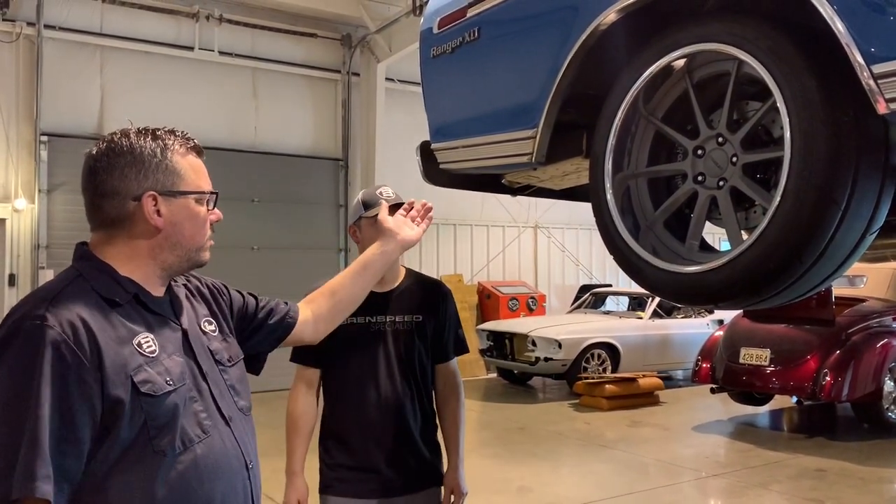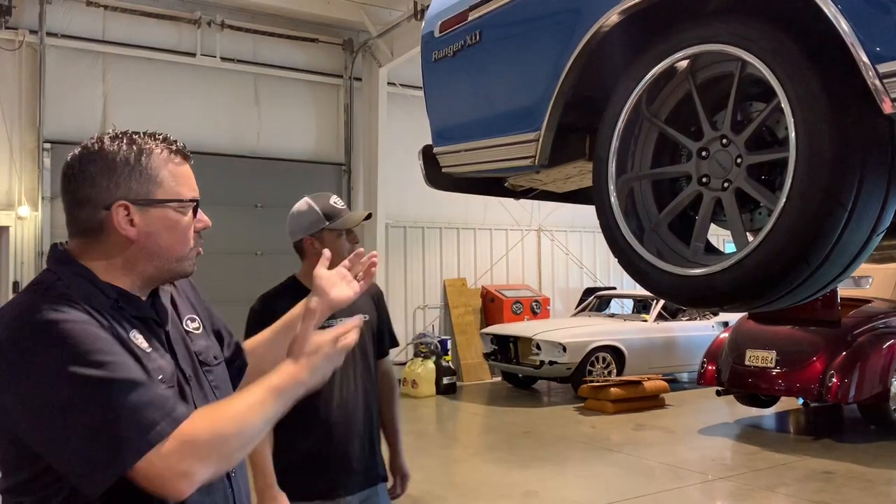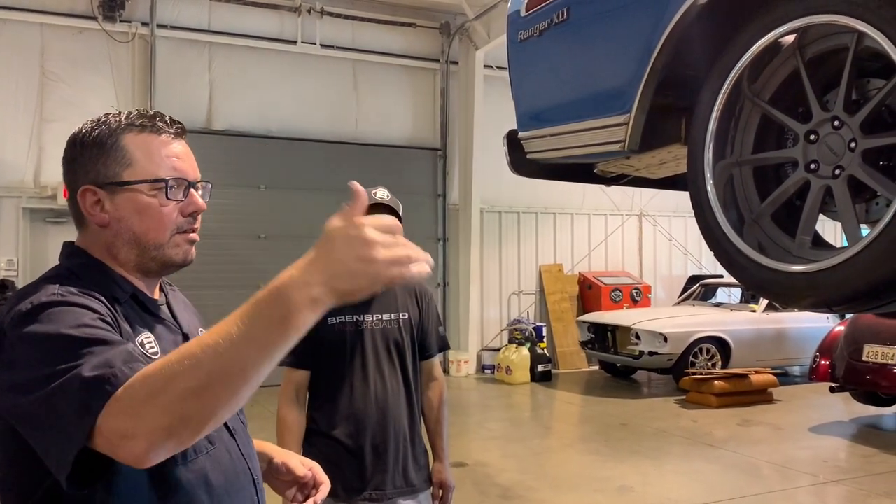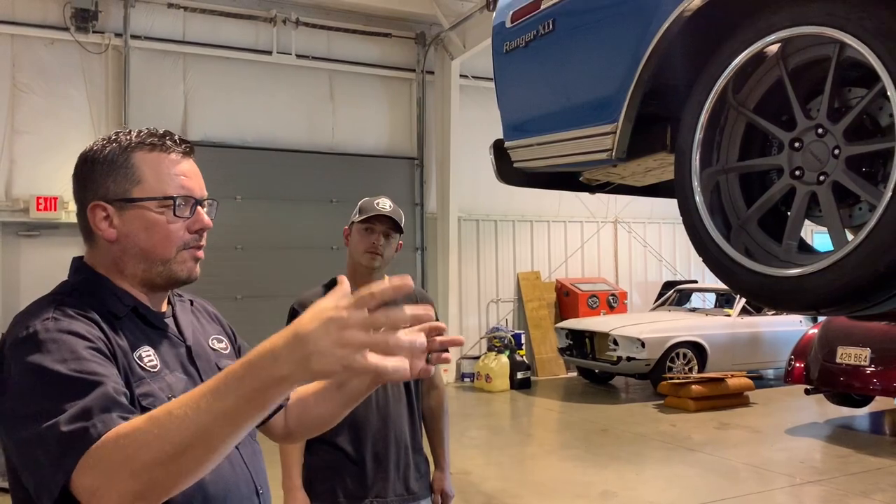There are a lot of things on this truck the client had requests for - even down to the Spintech mufflers. We use a lot of different mufflers, but we will take input from the client. They want these wheels, these mufflers, maybe cutouts - we will do that. So I think what would be a good thing to do now is go over the interior. I already showed the engine compartment, which we're going to look at again. Let's bring it down and look at the interior.